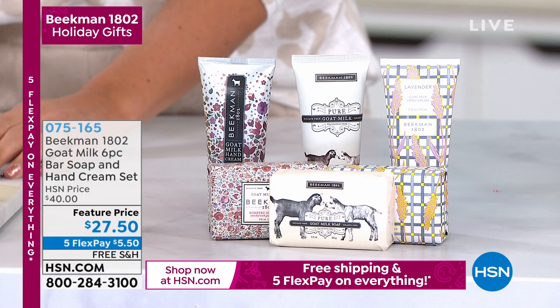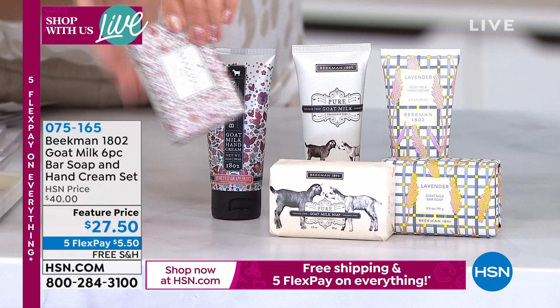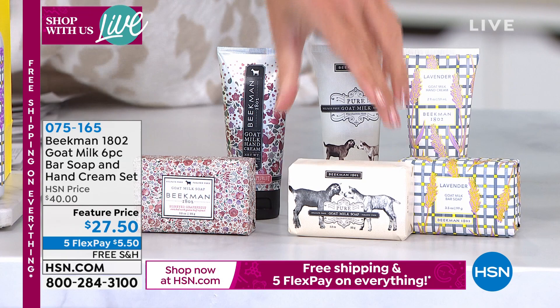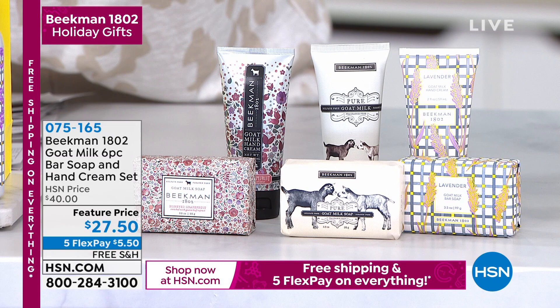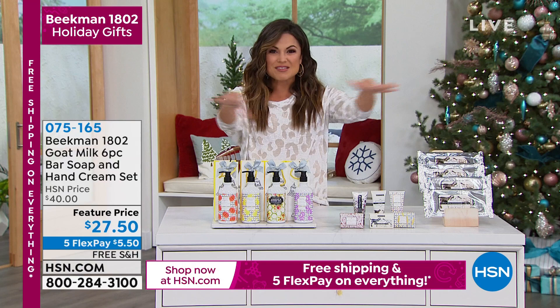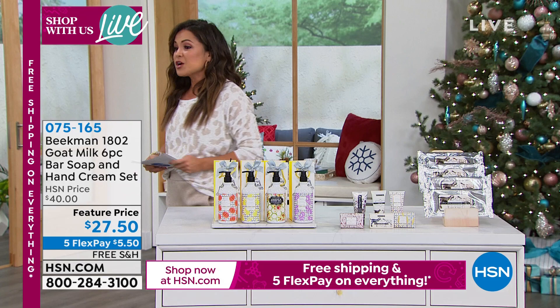Also coming up — this is a wild value. You're getting three of the famous goat milk palm-size soaps and three hand creams, which were on the big O's favorite things list for 2021. You get all six: lavender, pure, and honeyed grapefruit in both soap and hand cream. They're nourishing and hydrating — we like to call these breakaway gifts because you can keep some, give some, break them up for multiple people. Free shipping and Five Flex Pay on absolutely everything right now for our big live event.